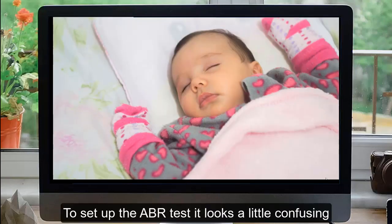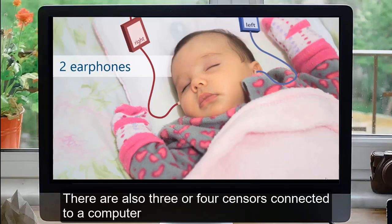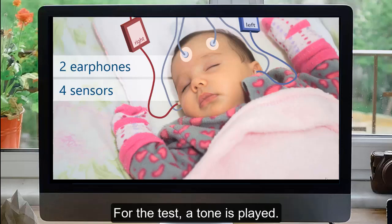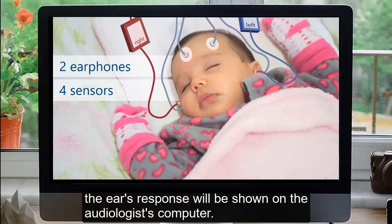To set up the ABR test, it looks a little confusing, but it's actually just two earphones — one placed in each of the baby's ears. There are also three or four sensors connected to a computer that are like soft little stickers placed on the sleeping baby, typically with one on the forehead, one on the temple, and one behind each ear. A tone is played, and if the tone travels through the hearing pathway all the way up to the auditory nerve, the ear's response will be shown on the audiologist's computer.